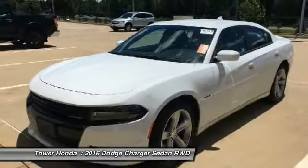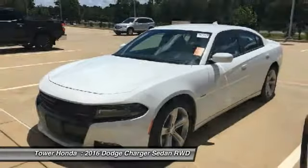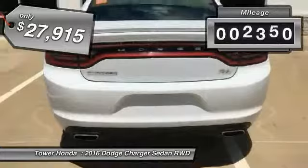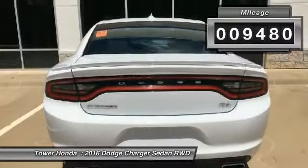Peace of mind comes standard with Charger's five-star government front and side impact crash test rating, and it is priced below $30,000. This vehicle has less than 10,000 miles.